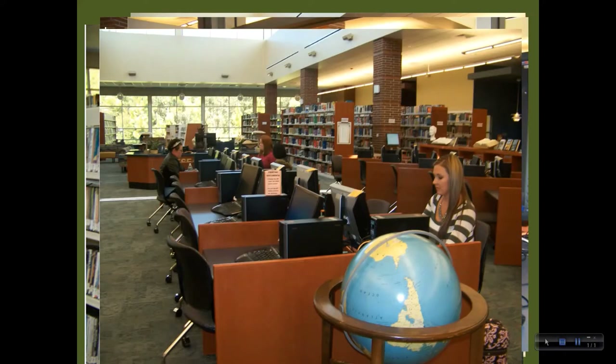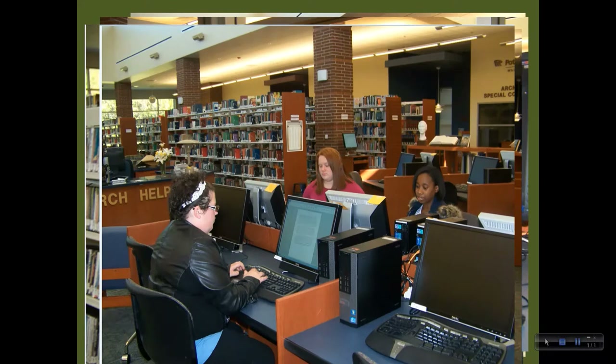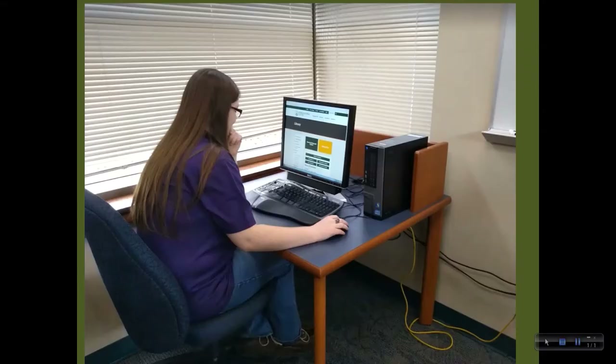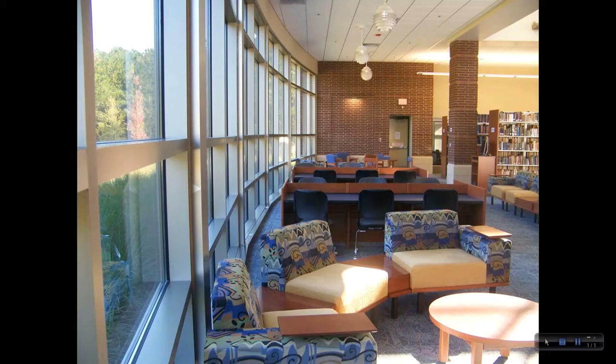We have about 40 computers for students to use and five study rooms — three small and two large — with keys that can be checked out for two hours with your student ID. Each study room has a computer and whiteboard in it. You can request a room for a group or to use individually. We have a beautiful reading and study area at the far end of the library with large windows and high ceilings showcasing the natural setting outside.